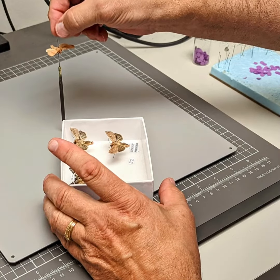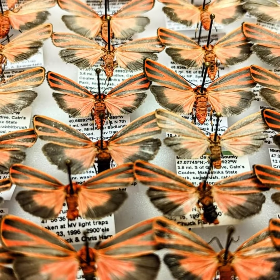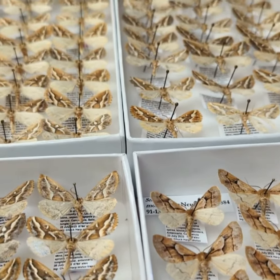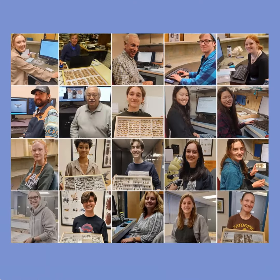It's just incredible, and for this crew, it's very much a labor of love. The MMP's partnership with C.P. Gillette and CSU is a great example of shared interests, citizen science, and interstate collaboration. And we're so grateful to Chuck and his team for the superb work they do for the Montana Moth Project.